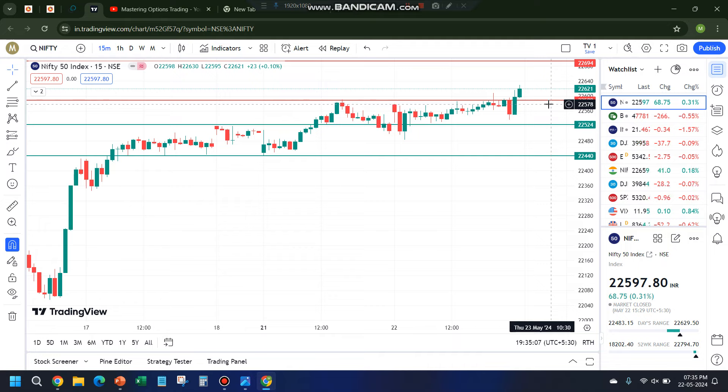Let me summarize quickly: anything between 22,520 and 22,590 is the no-trade zone. Anything above 22,600 — bullish. Anything below 22,520 — bearish. Preferably we'll look for a bullish trade with a target of 22,700 and a strict stop loss, since it's expiry day. I hope this video is helpful — please do like, share, and comment. Thank you.